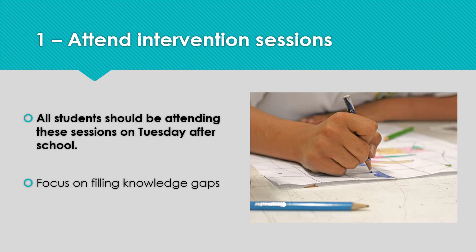Moving on to some tips for how we can work together to help your daughter get the most out of year 11. The first is to attend intervention sessions on Tuesday afternoons. These are compulsory for all year 11 science students, and the focus is on filling gaps in topics covered remotely during lockdown and building confidence on topics that haven't been visited for a long time.